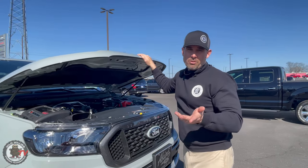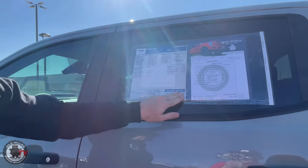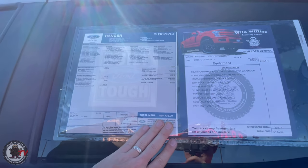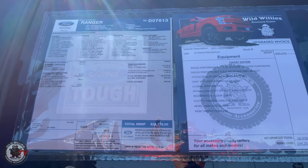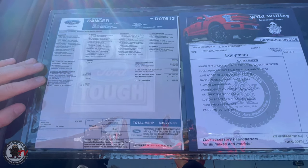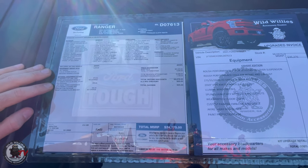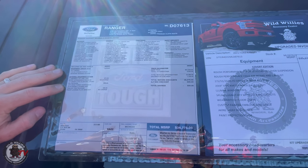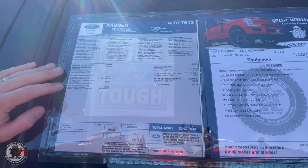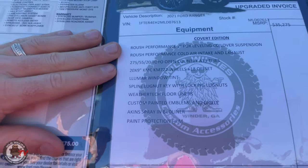Showing you the window sticker — 2021 Ranger here at Aikens. MSRP base price: $34,775. Pause the video if you want to see the options. It's a two-wheel drive with the FX2 package, which gives you off-road-tuned suspension, electronic locking rear diff in case you need to get out of a jam, and a trailer tow package — a great overall benefit.